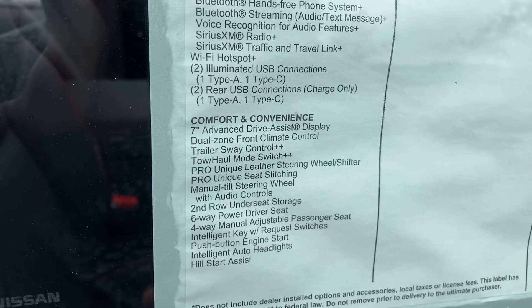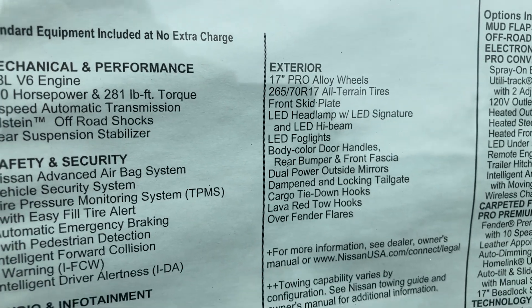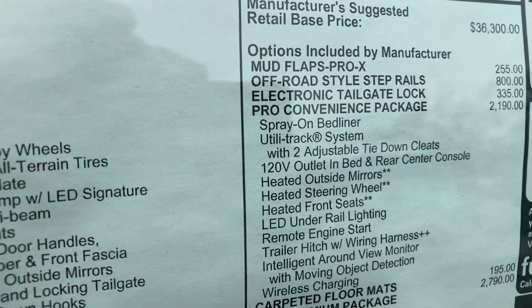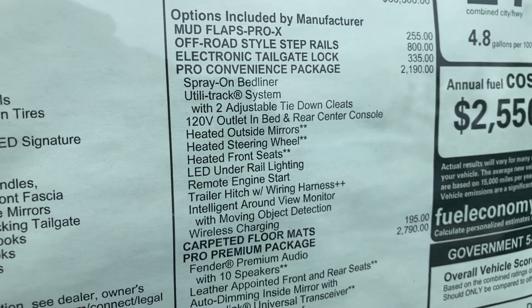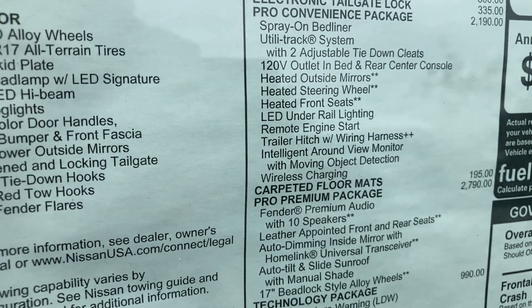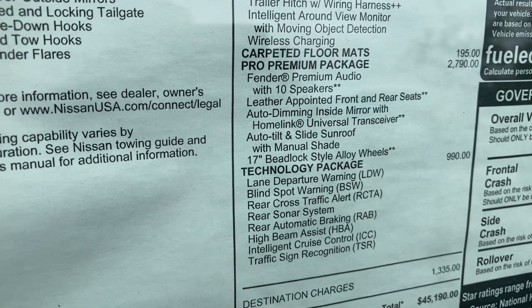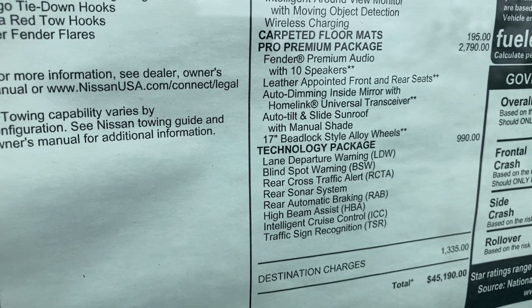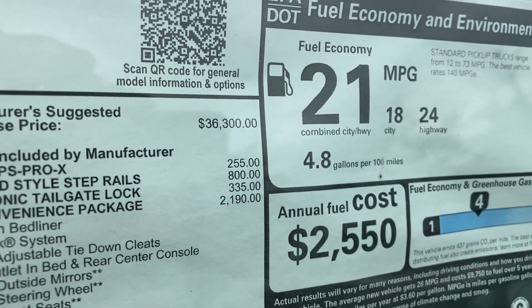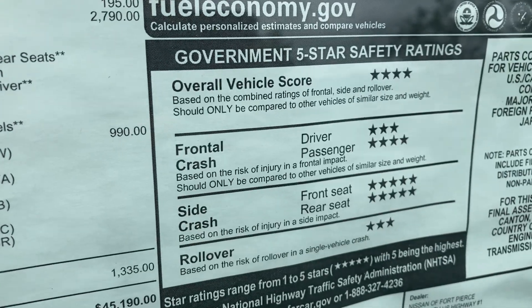It comes with dual-zone climate control, push button start, 17-inch alloy wheels, front skid plates, LED taillights and headlights, and mud flaps — those are the 255 option. Off-road step rails are 800. The Pro Convenience Package is $2,198 and includes LED rail lights, remote engine start, trailer hitch, Apple CarPlay, Android Auto, wireless phone charging, the Fender audio system with 10 speakers, and full leather seats. Fuel economy is 24 miles per gallon highway, 21 combined — not bad for this class.